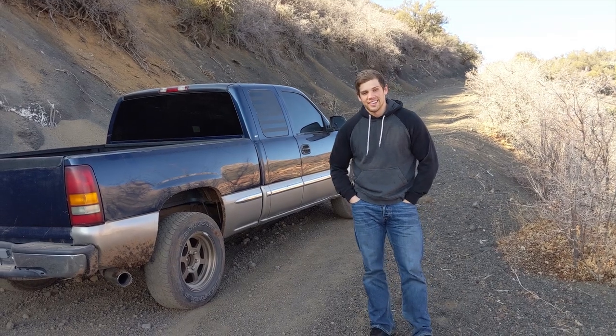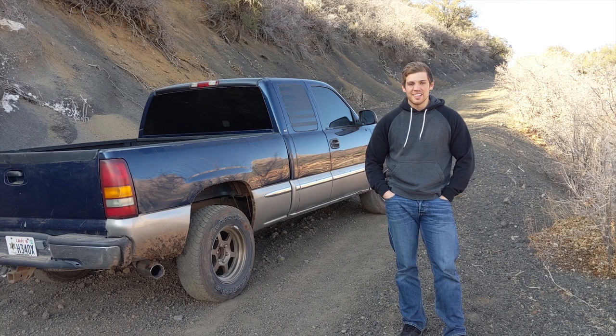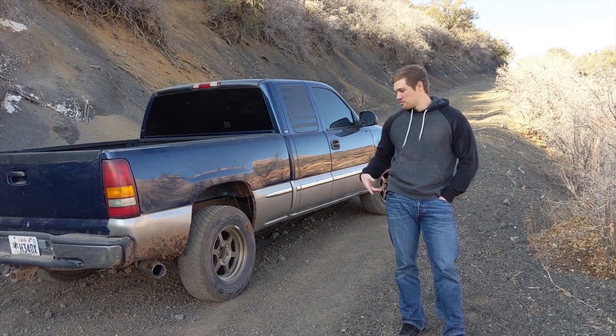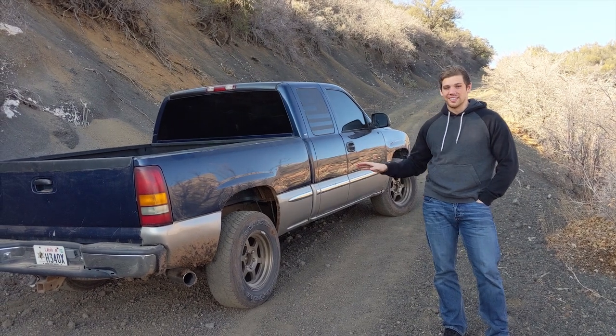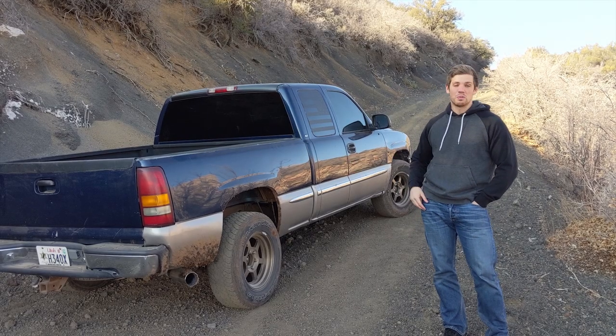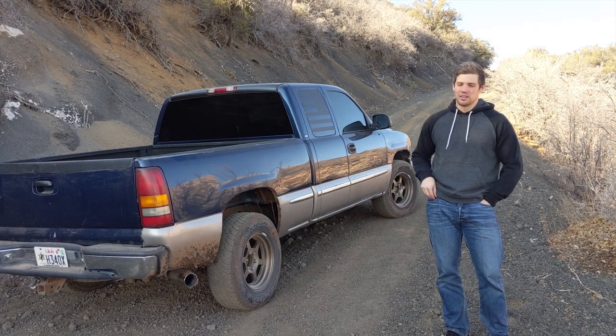When I bought the truck it had these gross stock wheels on it. They were just chrome, three spokes, and they looked like bubbles. GM did not make a good looking wheel in 2000. So I took those off and threw these ones on. Funny story — these are actually Toyota wheels with little TRD hubcaps, which I just tossed. I thought these looked pretty nice. I really like the bronze with the blue and the two-tone.